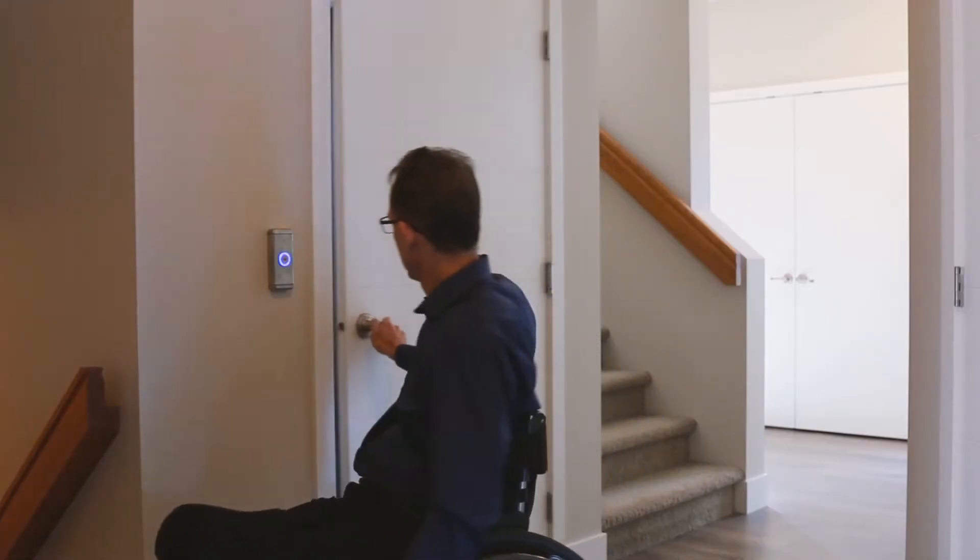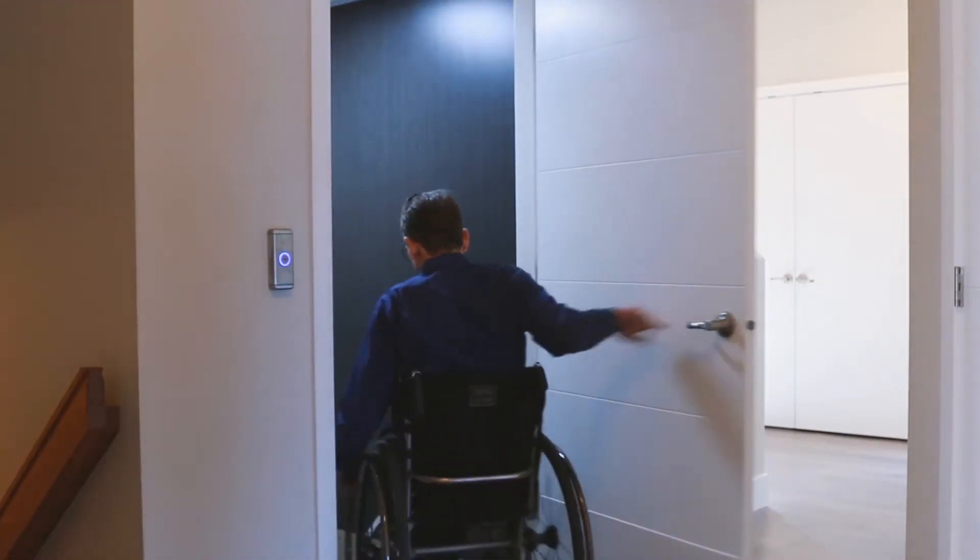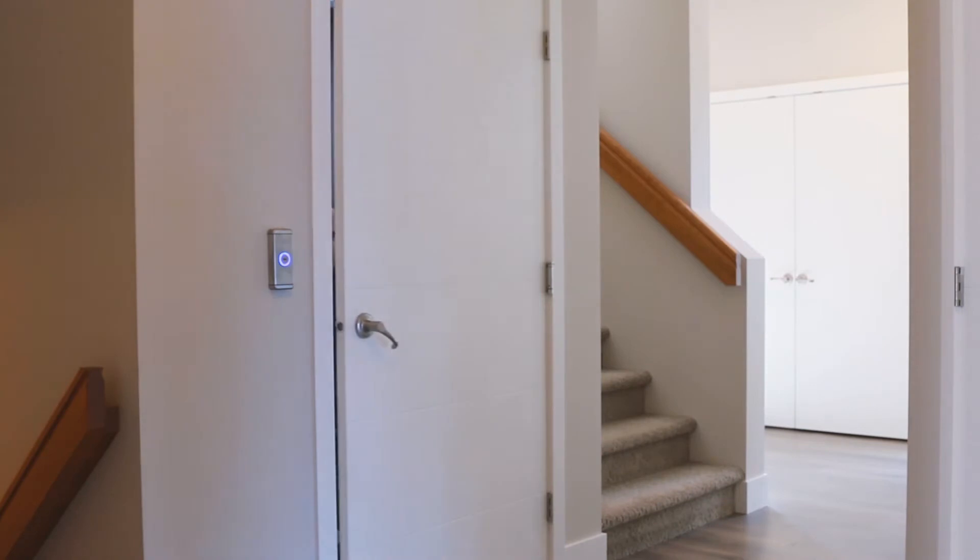It was a very seamless process of getting an elevator. It was fantastic. I had no idea it would be that easy.